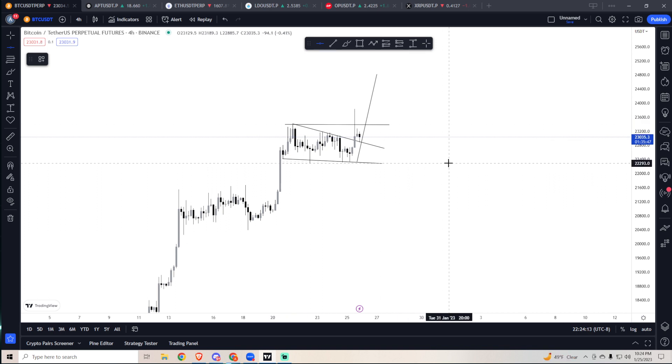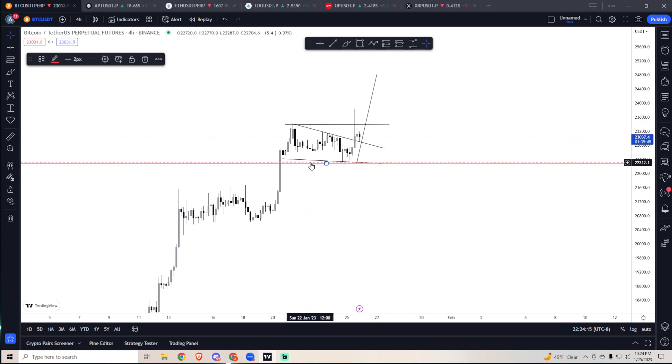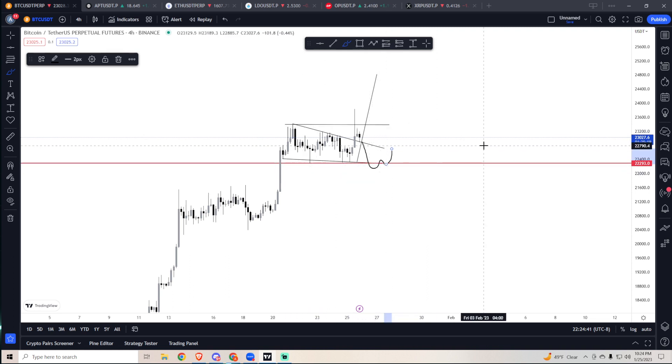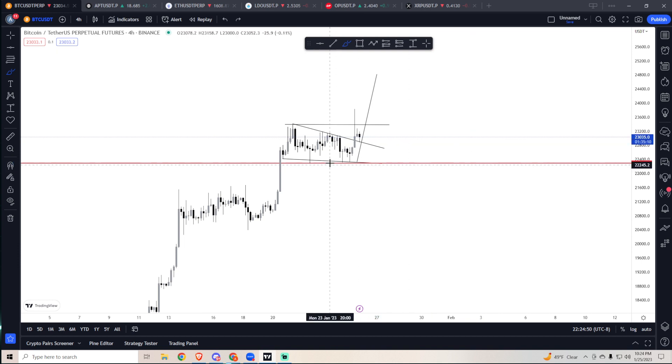There is bottom-side liquidity here. We took out the top side, so bottom-side liquidity would be around 22,300. If this retest holds we're going higher, but if it dumps I'm looking for something like this: reclaim the swing low and then market long. You don't want to set bids — you're looking for reclaim of this low, take liquidity, reclaim it and mark it long. Stops would be below that level, around 22,300.